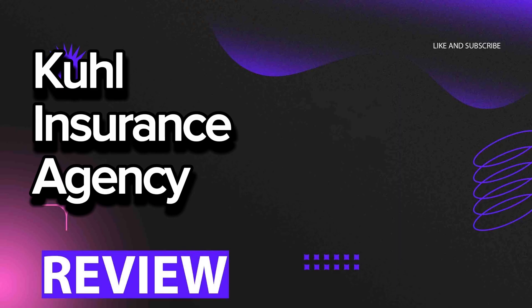Checking reviews about insurance companies becomes an integral part of the process of selecting the best insurance coverage. Feedback from other clients can provide valuable information about the quality of service, promptness of payments, fairness of premiums, and overall trustworthiness of the company.